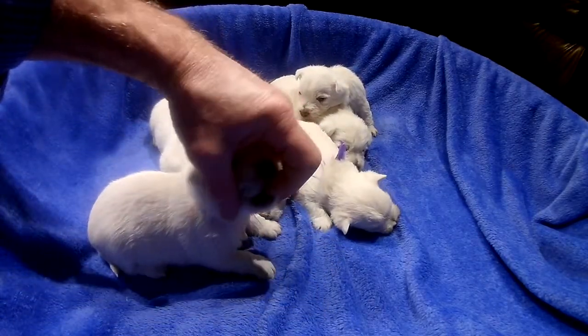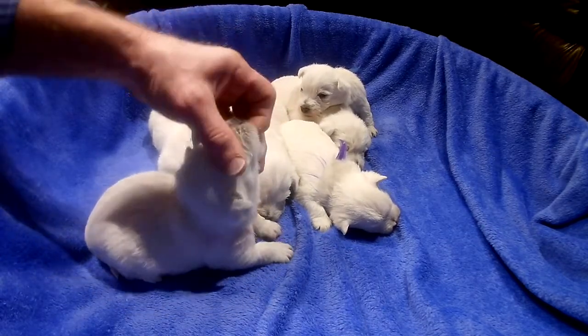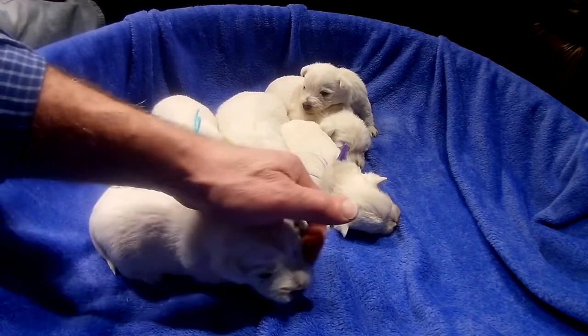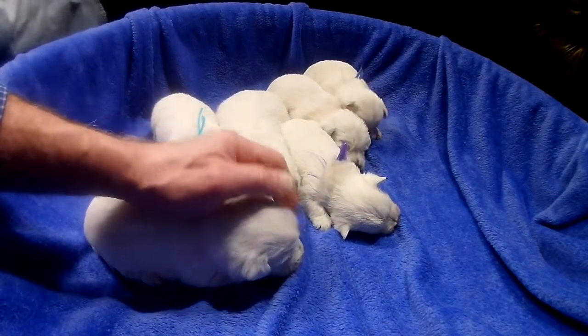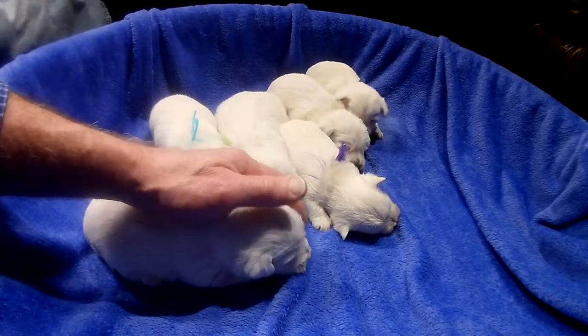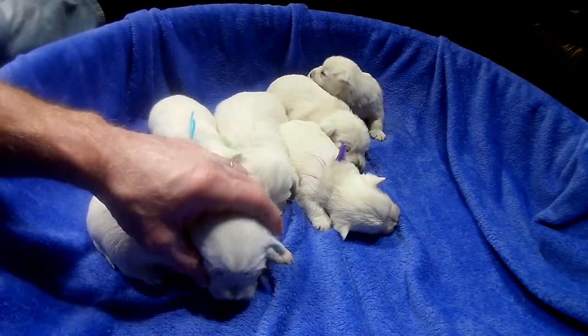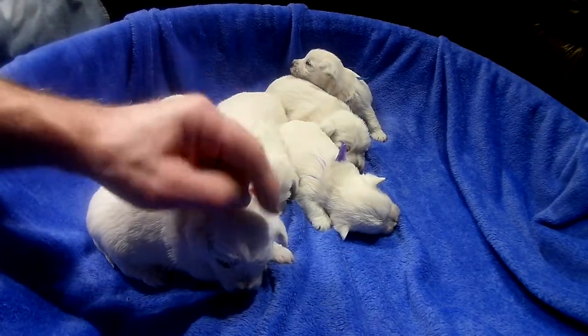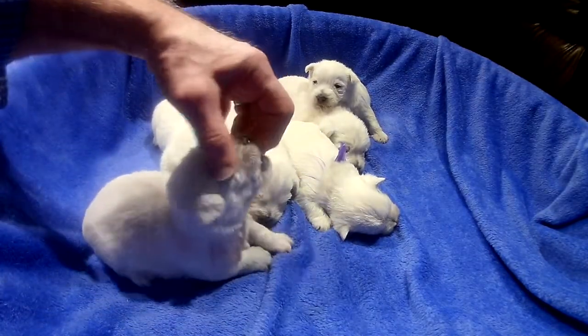You can put your fingers in their mouth, rub their gums, or rub their teeth. This way, when it comes time to brushing their teeth — you want to do it about every other day — they're used to it. Just put a little finger brush on your finger, and it'll resolve the plaque.